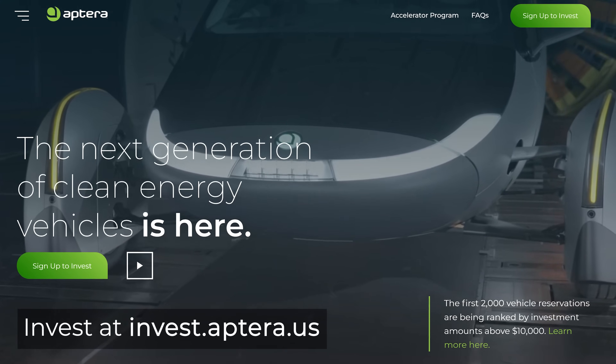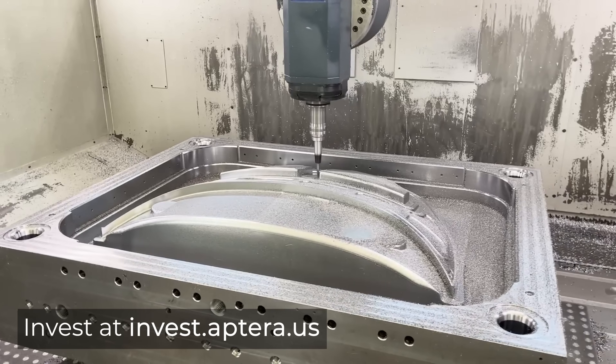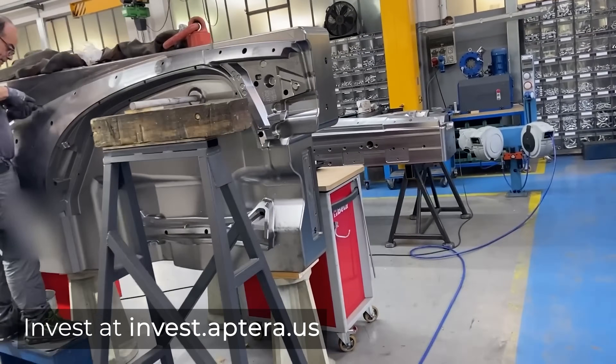Our crowdfunding campaign is open again. We hope we've shown you through previous updates that we've used your investments wisely to invest in tooling and equipment and the designs to get your vehicle to you sooner. We encourage you to help share our story so we can bring solar mobility to the masses.